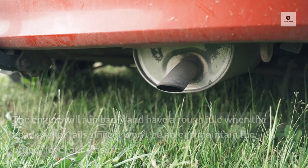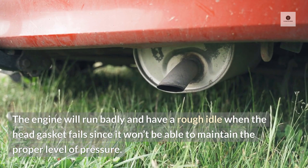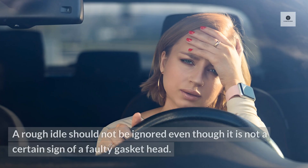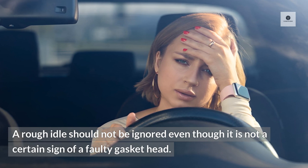Four: rough idle. The engine will run badly and have a rough idle when the head gasket fails, since it won't be able to maintain the proper level of pressure. A rough idle should not be ignored even though it is not a certain sign of a faulty head gasket.